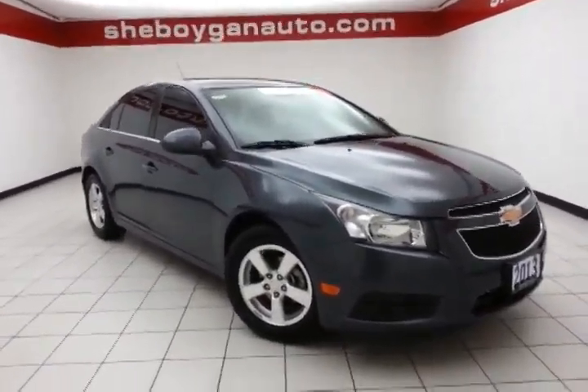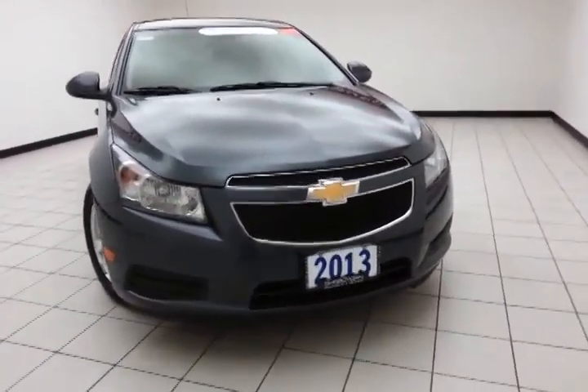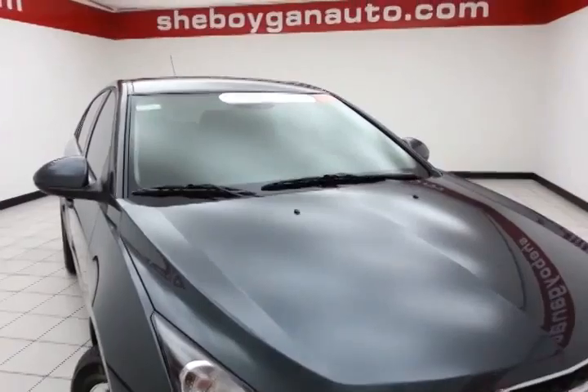Welcome to Cheboygan Chevrolet Chrysler Center. Today's special is a GM certified 2013 Chevy Cruze LT, stock number A9643C. This local trade has 35,000 miles on it and comes with a clean AutoCheck history report.